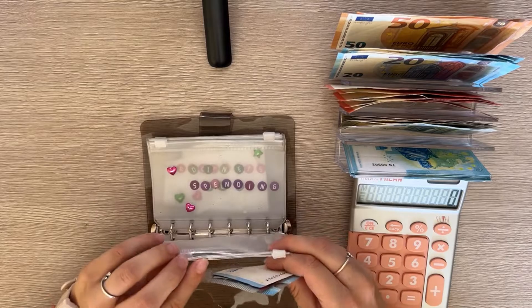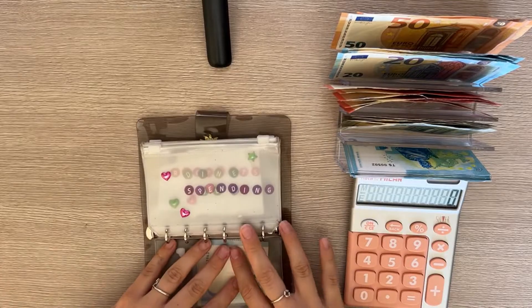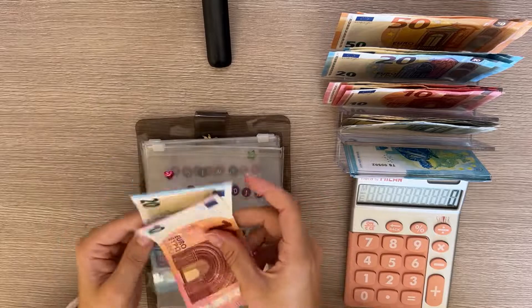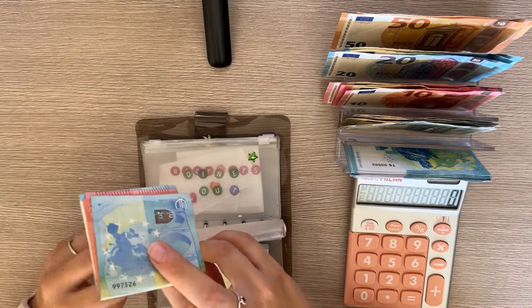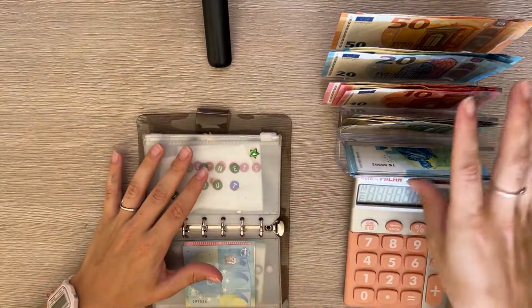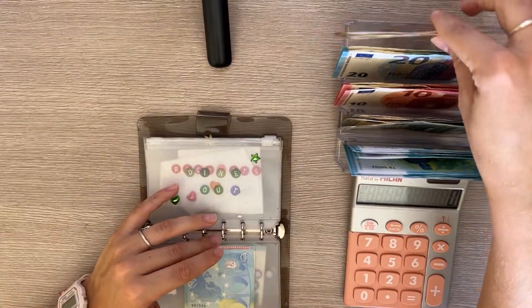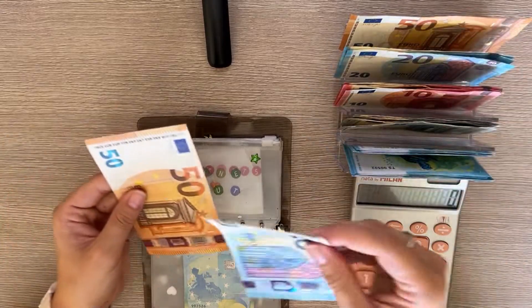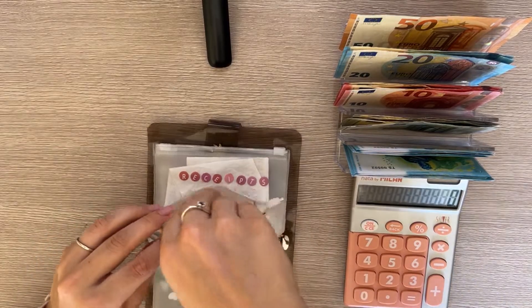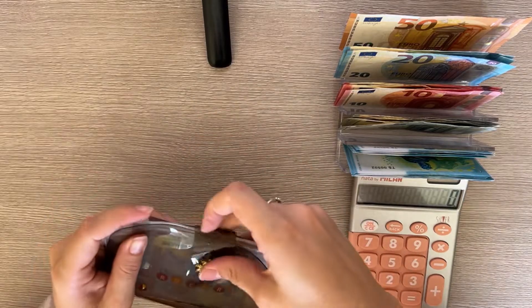We've completely emptied out our groceries cash envelope, so there's nothing to roll over. Spending is going to get 30 — a 20 and a 10. I'm putting a little bit more in the envelopes this week because I overspent last week, so a small buffer should help. Dine out is next and gets 70 — a 50 and a 20. That concludes our cash envelope binder.